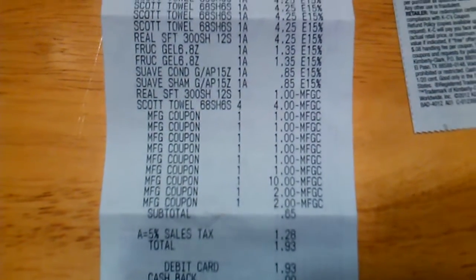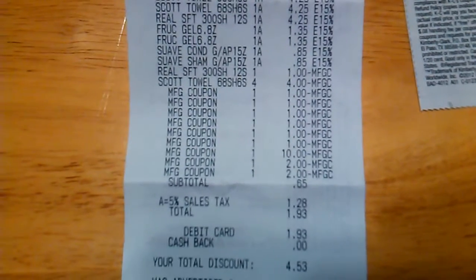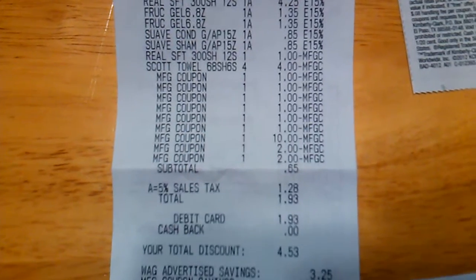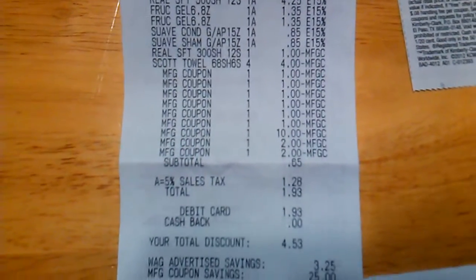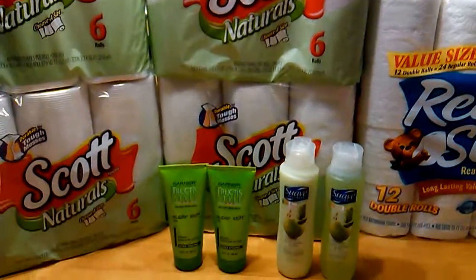I also had a $10 register reward that was about to expire, plus two $2 register rewards. So my subtotal before taxes was $0.65, and after taxes it was $1.93 — which isn't bad for all of this stuff. $1.93 out of pocket.